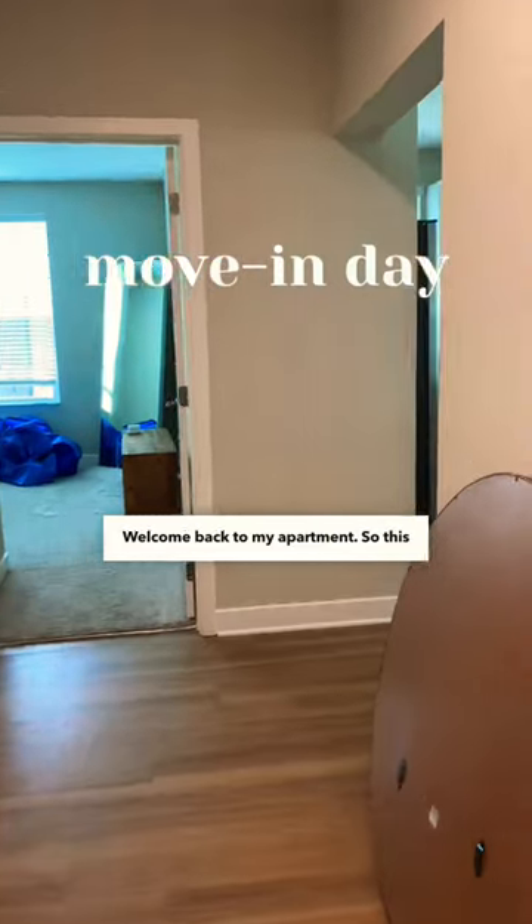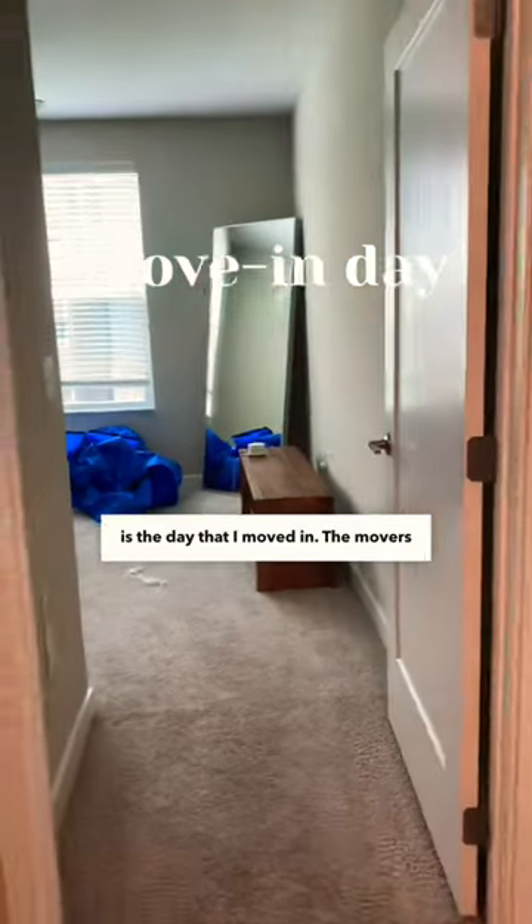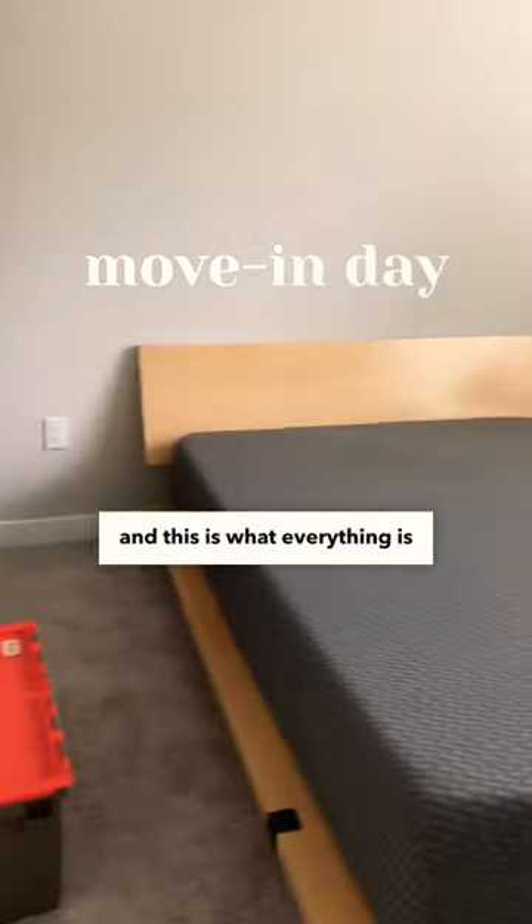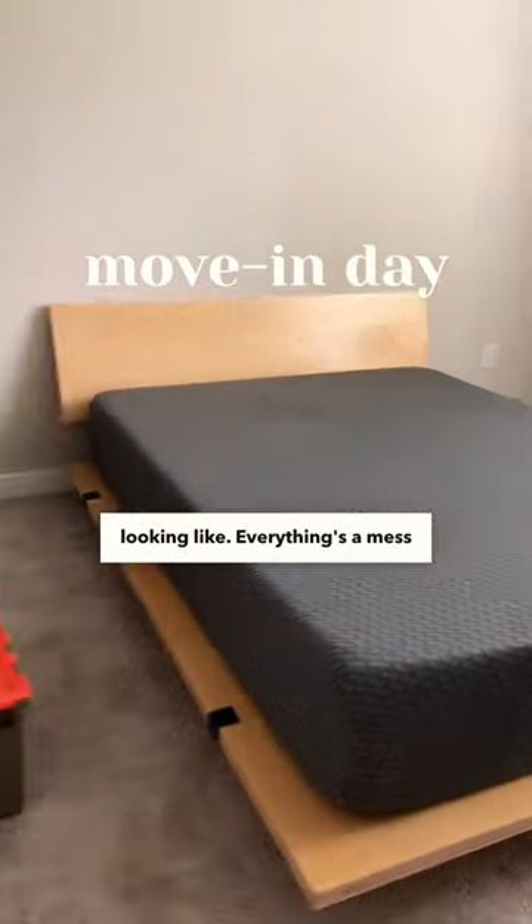Welcome back to my apartment. So this is the day that I moved in. The movers left a couple hours ago and this is what everything is looking like. Everything's a mess as you can see.